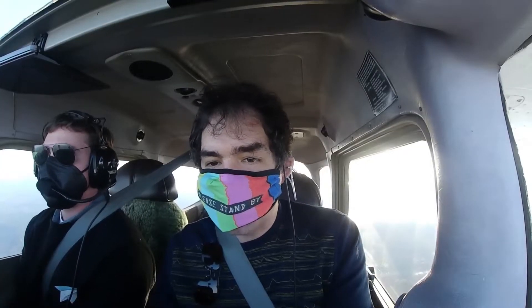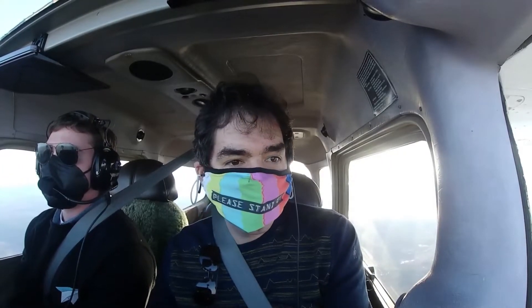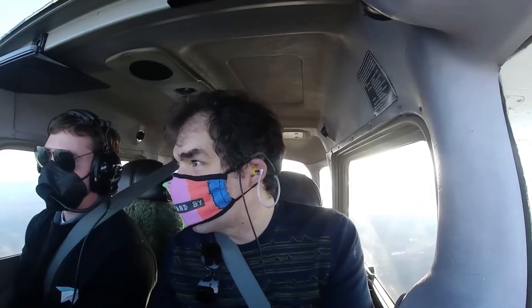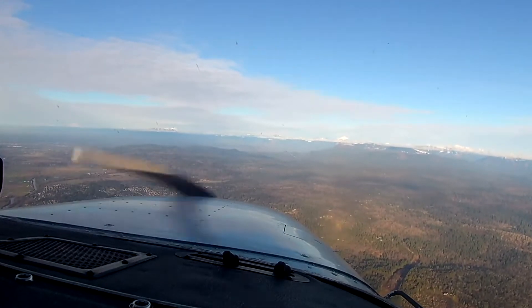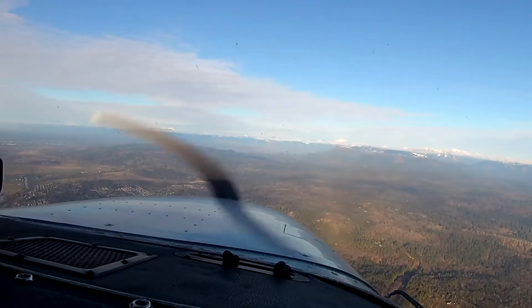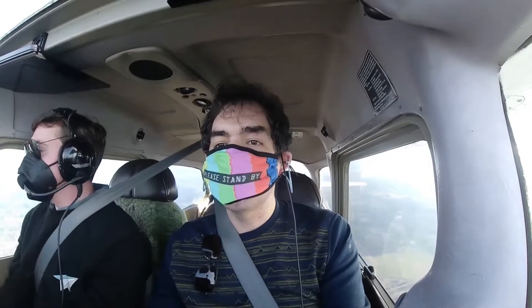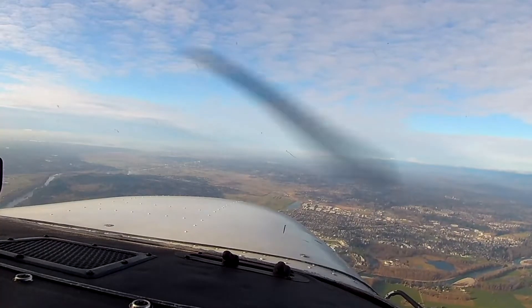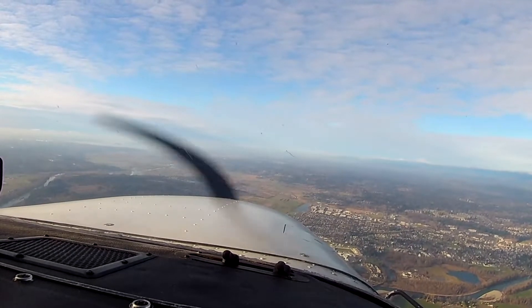Seattle approach, Cessna 436 Sierra Papa, two miles east of Lake Sammamish, altitude 3,700 feet, request flight following to Friday Harbor. Cessna 6 Sierra Papa, radar contact, 15 miles southeast of Payne Field at 3,800. Hey, we're doing a ground speed of 110. Horizon 2197, descend and maintain 11,000. We've already caught up with this guy down below us. He's still 1,700 feet below us — that's good.